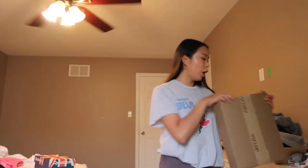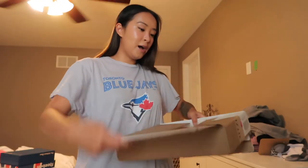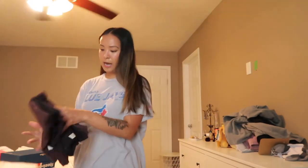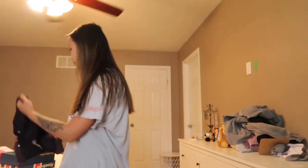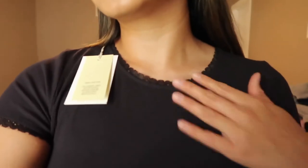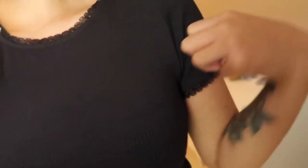The next thing I got is two tops from Aritzia. I'll try them on as well. I got two dark colors — a black and a brown. The black top has lace trim on the neck as well as the sleeves.